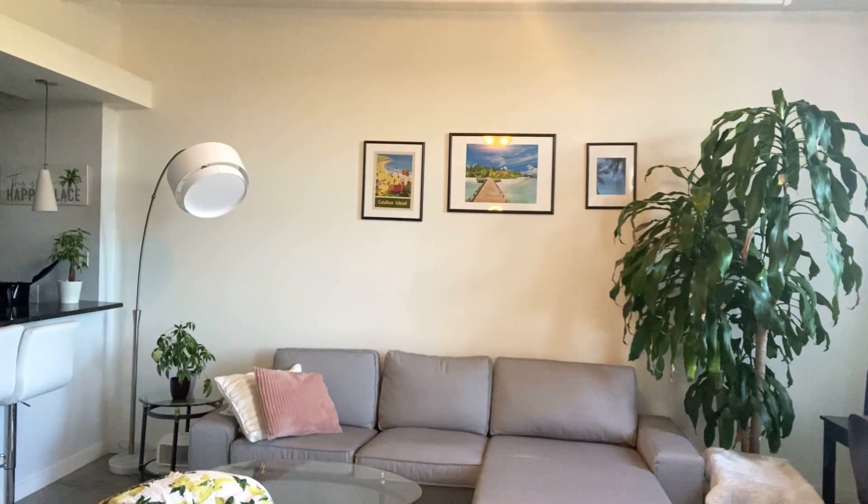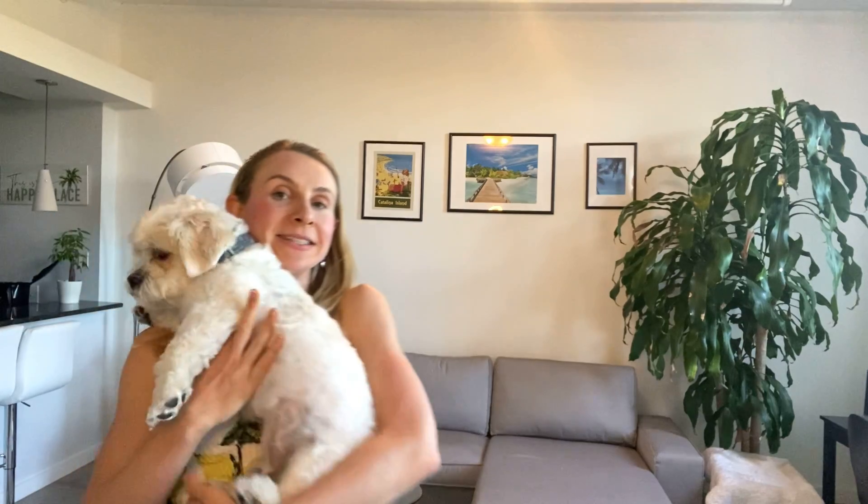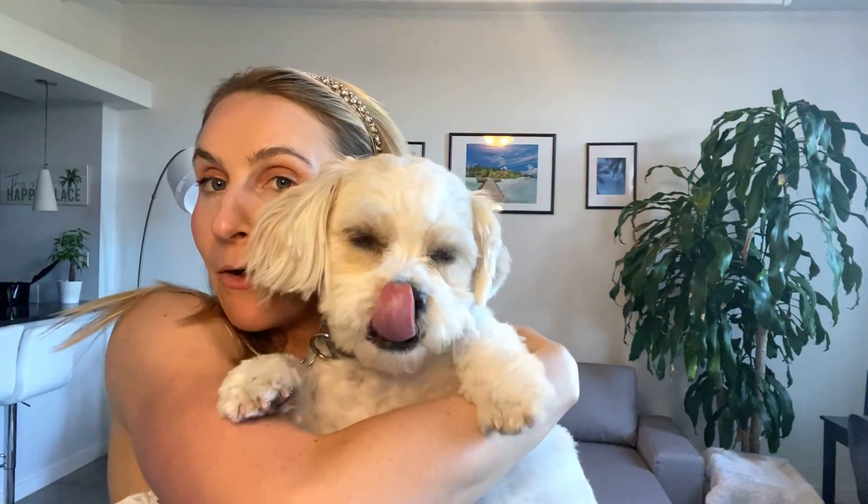Let me show you Dude one more time. This is Dude — he says hello. And if you want to make him happy and me happy, please subscribe to the channel below and use the links to buy this two-piece set. Thanks, guys.